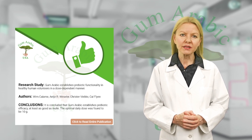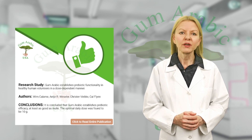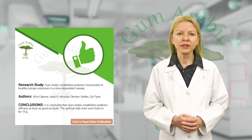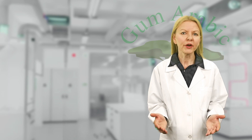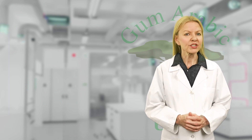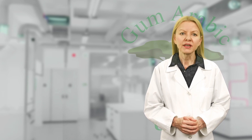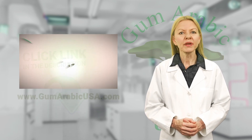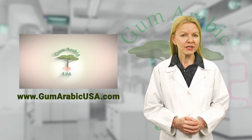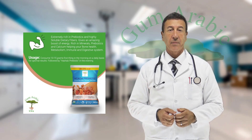Although inulin is thought to be the best source of prebiotics in North America and Western Europe, we at Gum Arabic USA believe that acacia gum is much better because it's 100% natural in cultivation and extraction. To read the entire research publication by Wim Kalami and his colleagues, please click the link in the description or visit the gum arabic research page on our website, www.gumarabicusa.com.